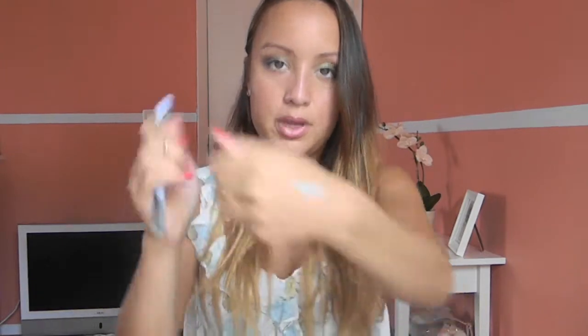Next I have an eyeliner: the Rimmel Scandalize Waterproof Kohl Kajal Eyeliner in Light Blue. It's a really pretty pastel blue color — I'll swatch it for you. I've been using this on my waterline and it really makes my green eyes pop. I think it would make any eyes pop. It's a really nice switch up from black or a skin-tone color on the waterline.